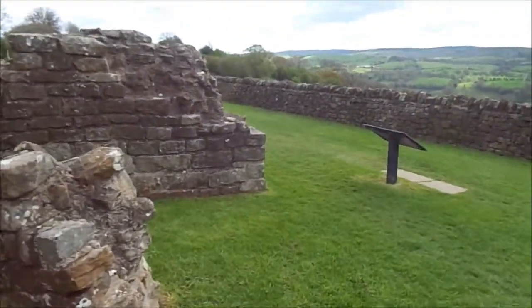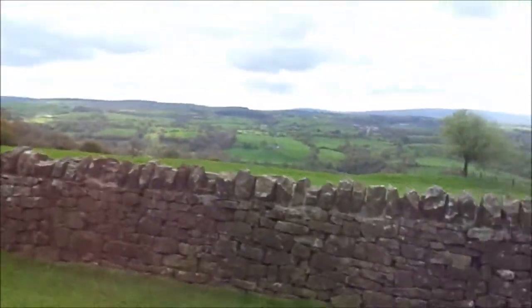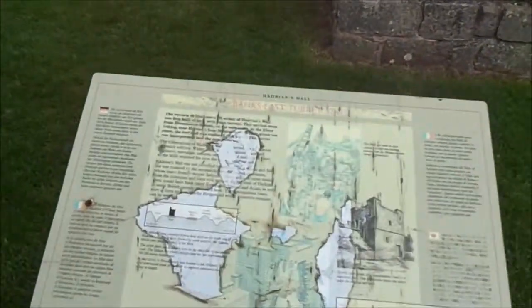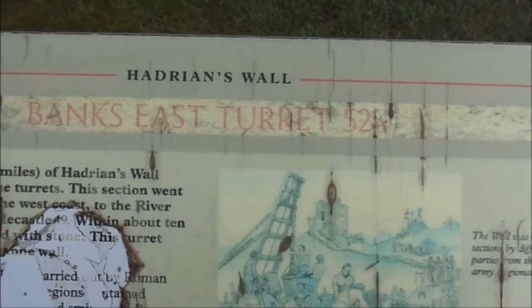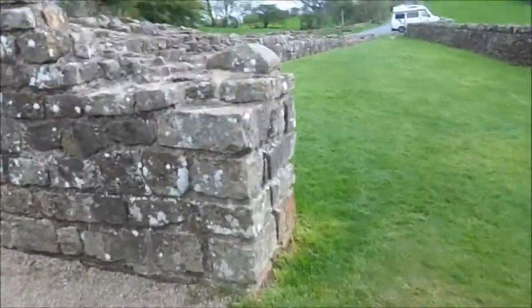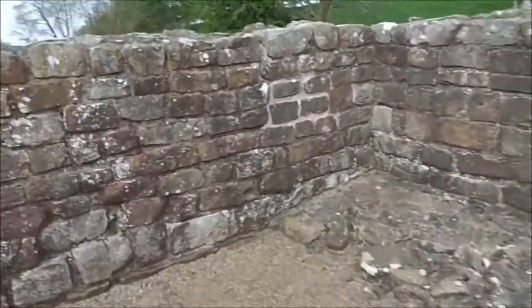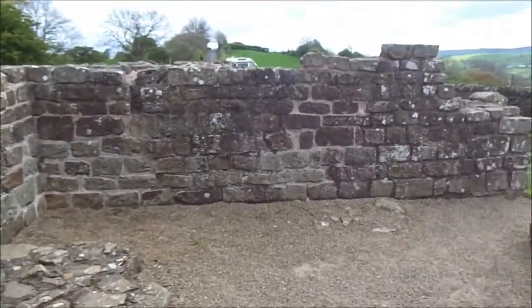I've got to find the museum and a campsite, because at the moment I'm up here and I've got nowhere to stay. I've just left the campsite, actually. And there's a bit about Banks East Turret, 52A. This is probably inside where the soldiers would have stayed, inside this turret.